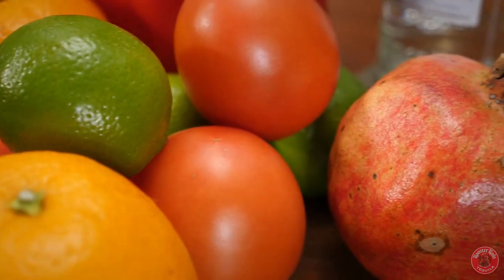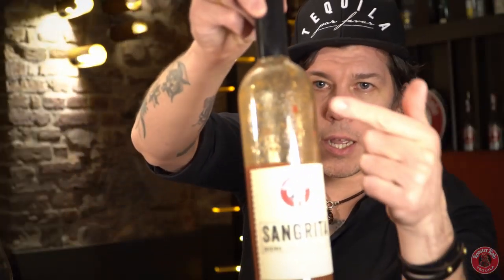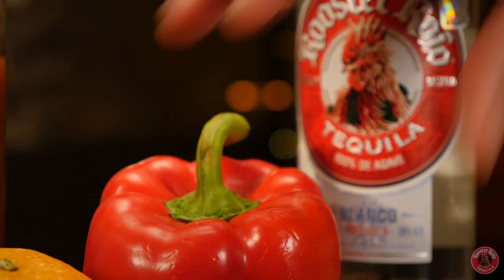So what goes into our Sangrita? I'm not going to keep it a secret — it's quite simple. It's pomegranate juice, tomato — and what's important is we peel them and blend them whole, so it's freshly blended tomatoes that go into our Sangrita. You can see that if you take a closer look — there are tiny bits of tomato. There are also three types of different pepper, fresh lime juice, fresh orange juice, some brown sugar, and some other elements that balance the flavor of our original Sangrita recipe.